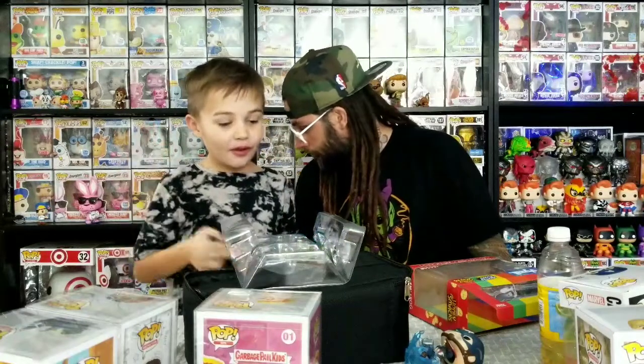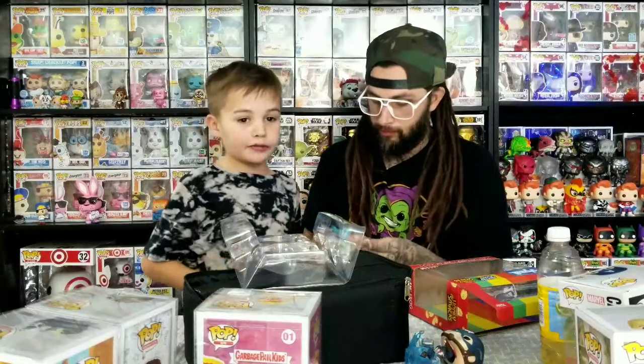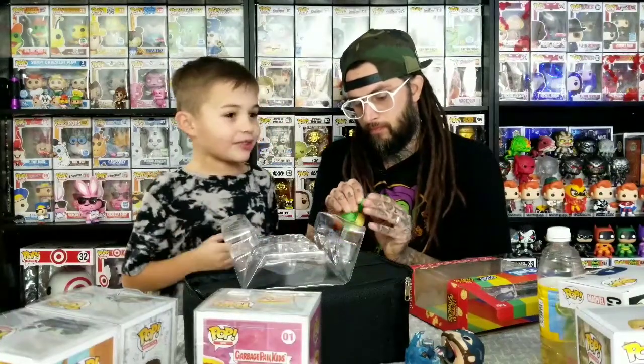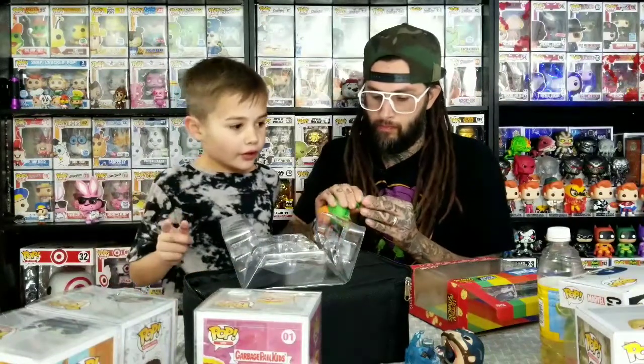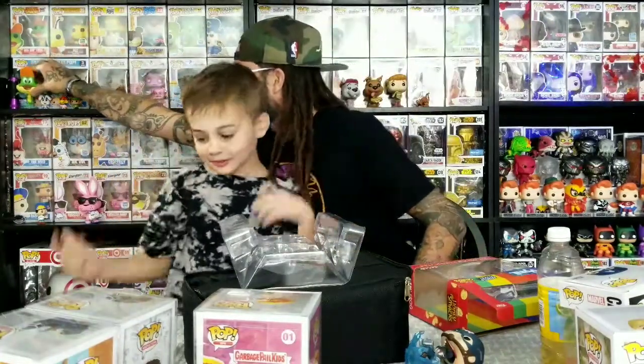Make sure you like, comment, and subscribe. If you want to see anything new, hashtag your favorite cereal or favorite thing in the comments. We'll do the next video soon - see you in the next one. It's been another day Stacking Pops - bye, Stacking Poppers!